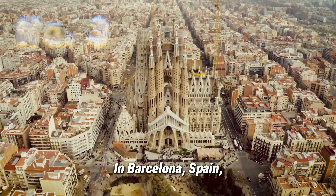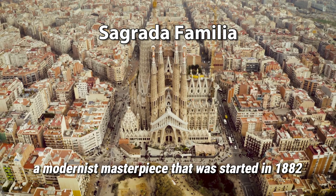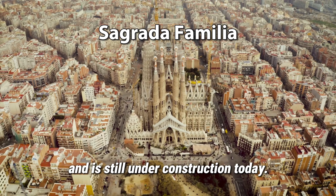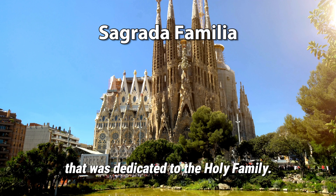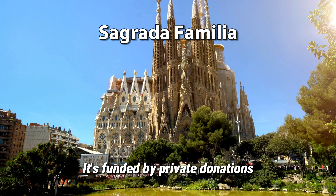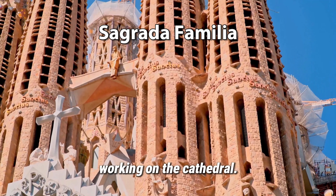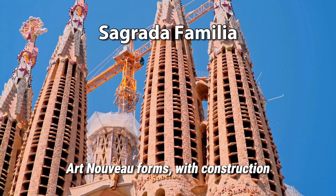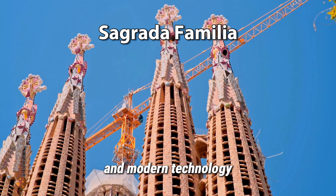In Barcelona, Spain, let's marvel at the unique and intricate design of the Sagrada Família, a modernist masterpiece that was started in 1882 and is still under construction today. It was conceived as an expiatory church dedicated to the Holy Family, funded by private donations. Architect Antoni Gaudí spent over 40 years of his life working on the cathedral. It combines Gothic and curvilinear Art Nouveau forms, with construction now guided by Gaudí's surviving plans and modern technology.